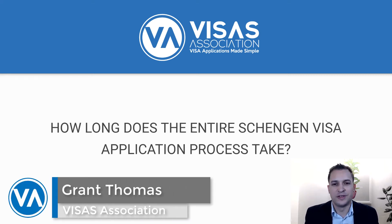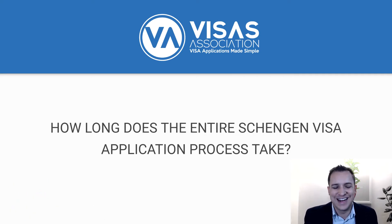Hey everyone, this is Grant Thomas from Visas Association coming back to you with one of the most important questions that we always get asked, which is how long does the entire Schengen Visa application process take? There are quite a few different ways to answer this, but I'll include everything — how long does it take to get the documents, how soon can you apply, and how long does it take the consulate and embassy to evaluate your application.